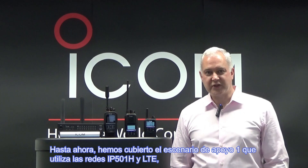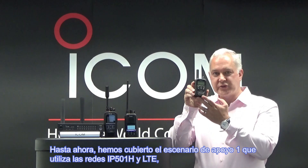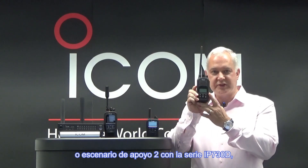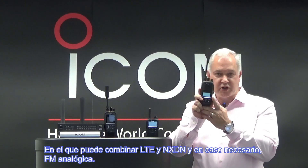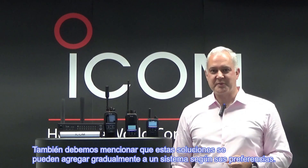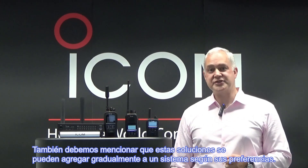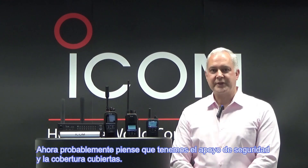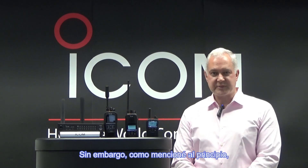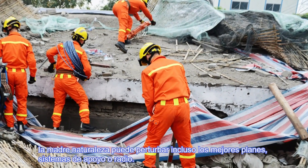So far we have covered backup scenario one, using the IP501H and LTE networks, or backup scenario two with the IP730D series, where you can have a combination of LTE and NXDN, and if required, analog FM. We should also mention that these solutions can be added gradually to your system, if that's your preference. You probably think that we have backup and coverage pretty much taken care of. However, Mother Nature can disrupt even the best of backup plans or radio systems.